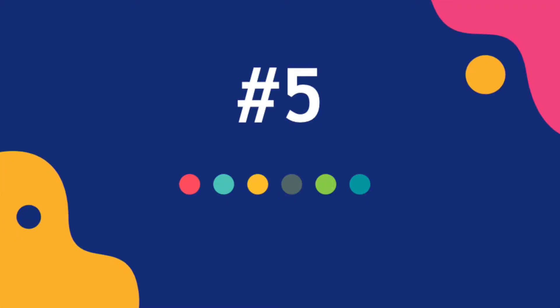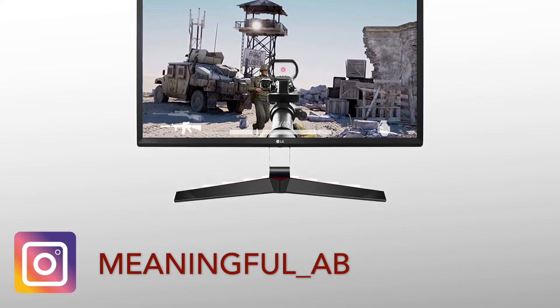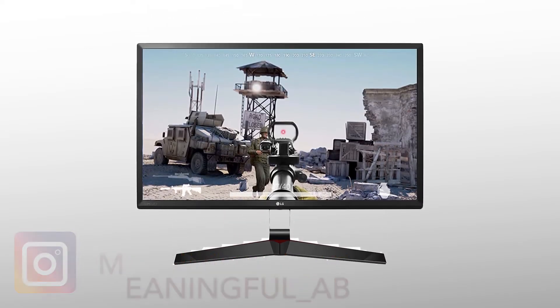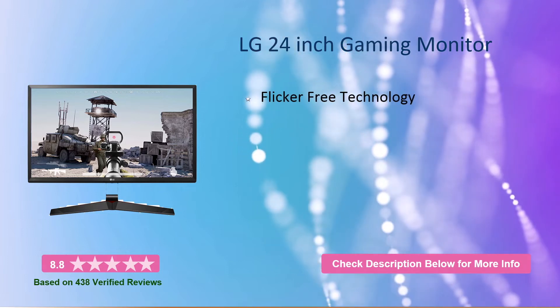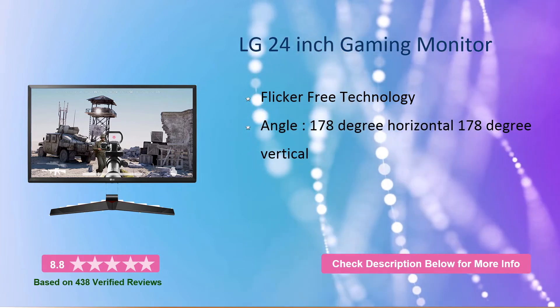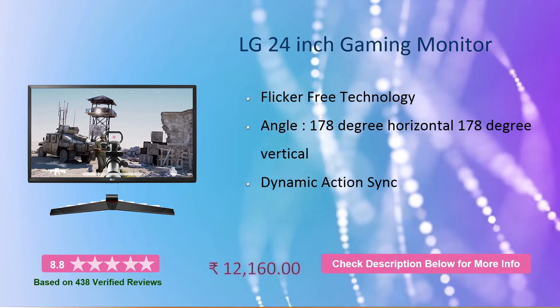So, what are you waiting for? Let's get started. This is the LG 24 inch gaming monitor with flicker-free technology. You can see the angle: 178 degree horizontal and 178 degree vertical. This will cost you around 12,000 rupees.